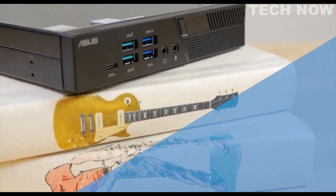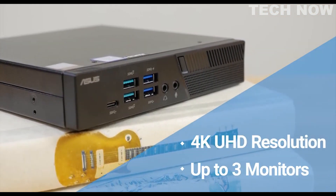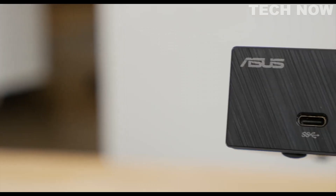This mini PC is capable of up to 4K UHD resolution across up to 3 displays simultaneously, allowing for multitasking without compromising picture quality.